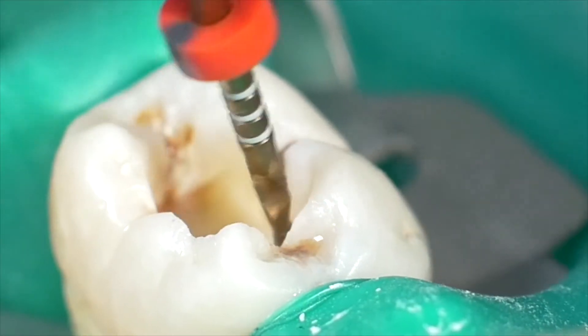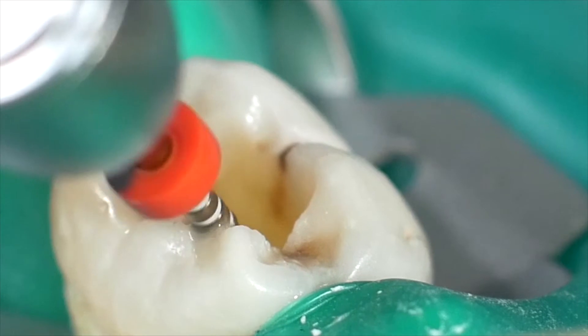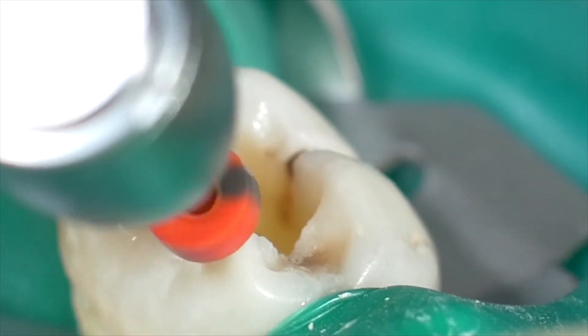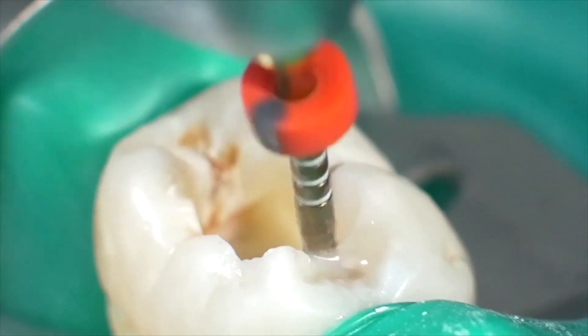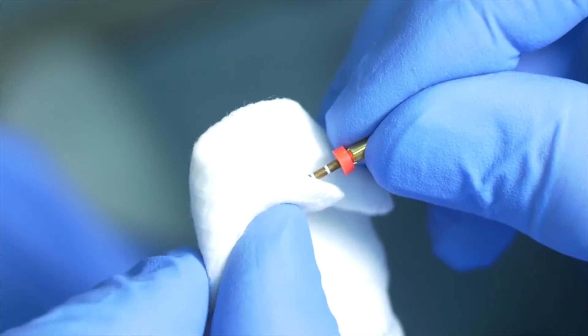WaveOne Gold has reduced shape memory compared to other NiTi files. This is important when preparing curved canals. This can also be an advantage when needing to work in canals of posterior teeth where access is restricted. I like to pre-bend the file, which makes it easier for me to place it into the canal entrance in those cases.